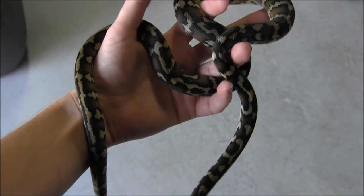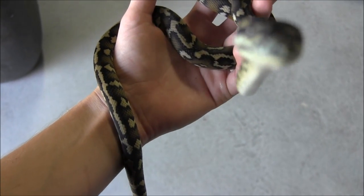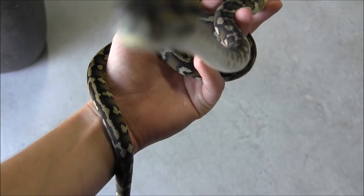This guy here is eating regular adult mice every Wednesday, shedding in one piece, really friendly and inquisitive, and super active.